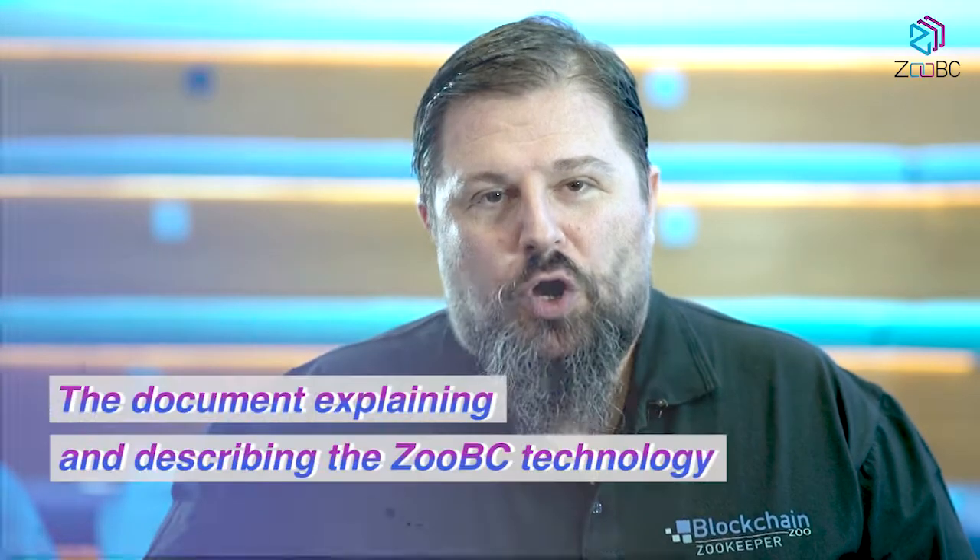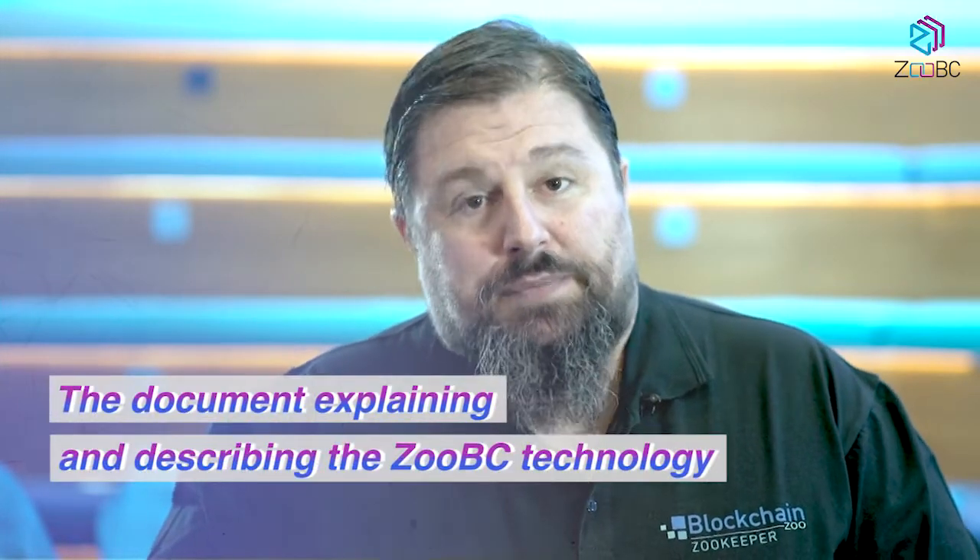While releasing the alpha version of ZoomBC we also released and opened to the public the draft version of our white paper. The aim of the white paper is not just a classic two-page commercial material like most blockchain projects post calling it a white paper. This is an actual 60-plus page document explaining and describing the technology.